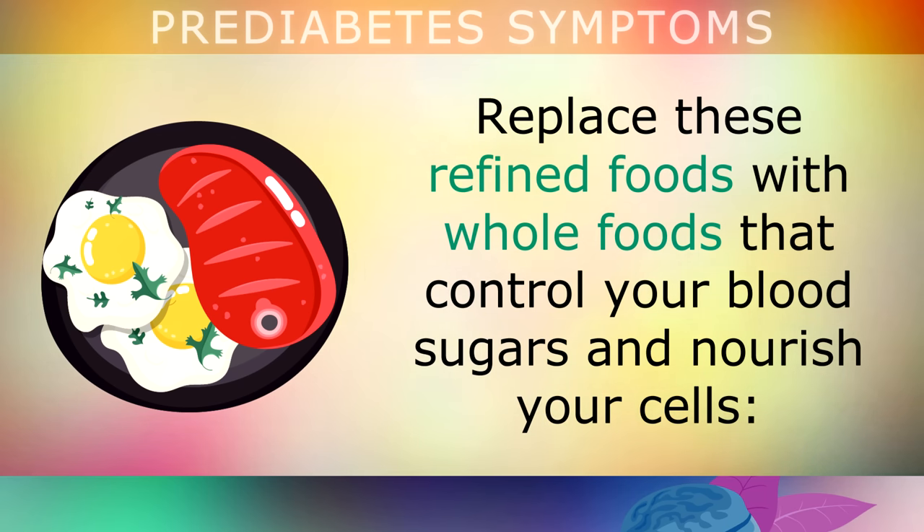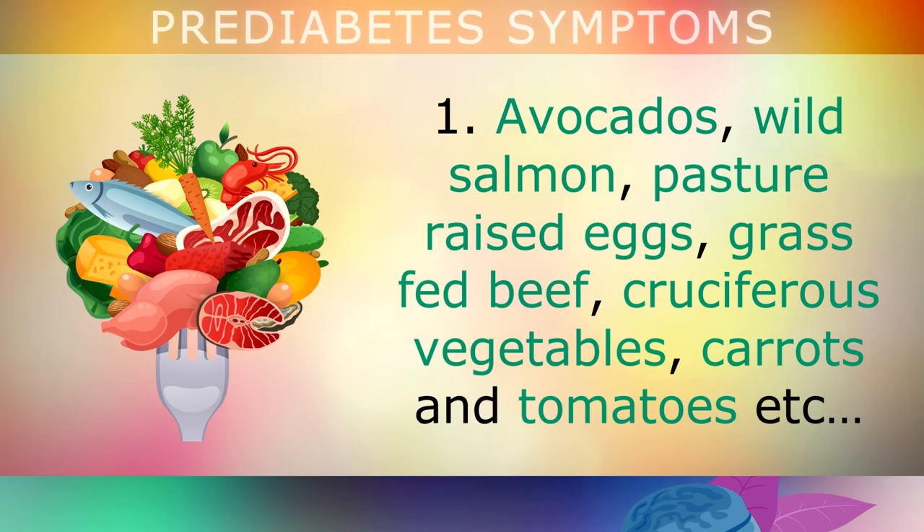Replace these refined foods with more whole foods that will help to control your blood sugars and nourish your cells: avocados, wild salmon, pasture-raised eggs, grass-fed beef, cruciferous vegetables, carrots, tomatoes, etc. These should be your choices.